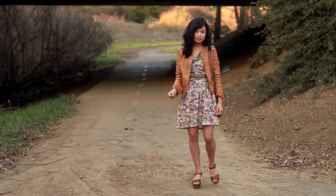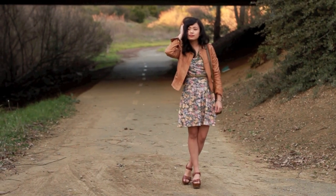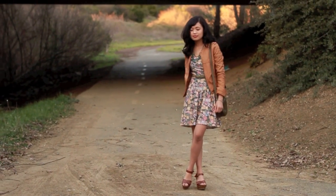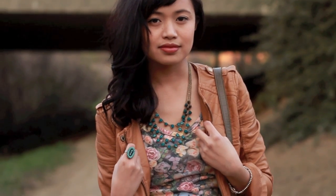This next outfit is pretty romantic inspired. My favorite part is that the jacket from Charlotte Russe is a mustardy brown color — it looks subdued for an edgy faux leather jacket — and the floral dress makes it more feminine and ready for spring.